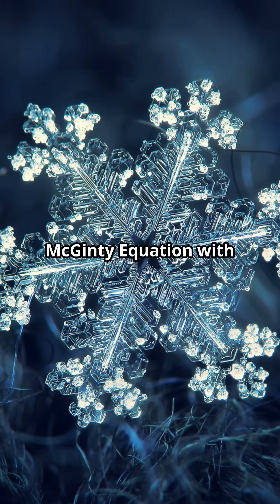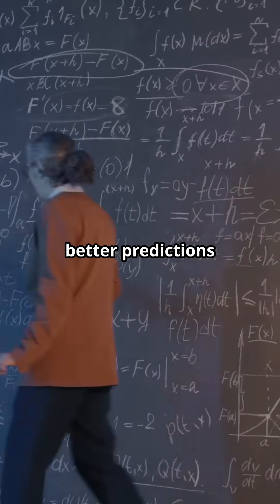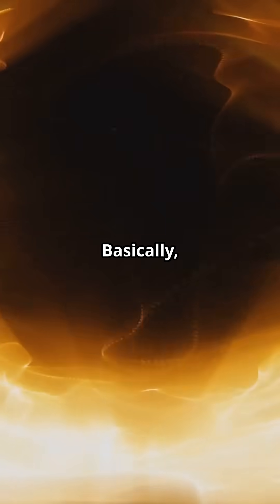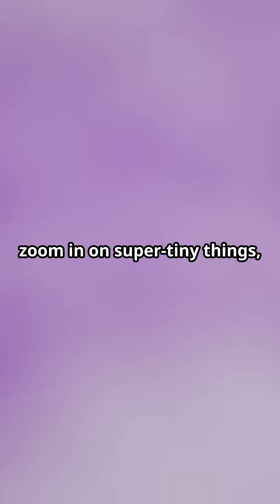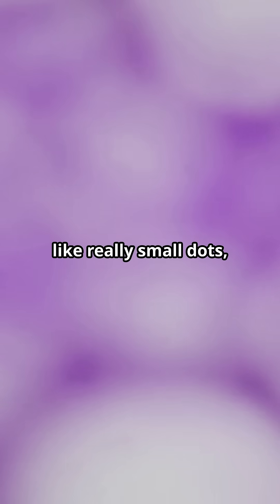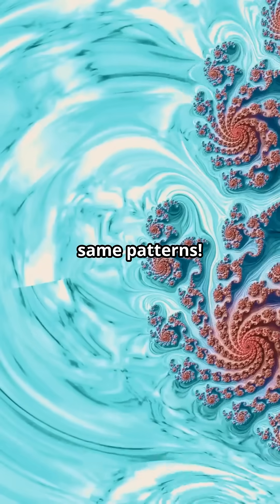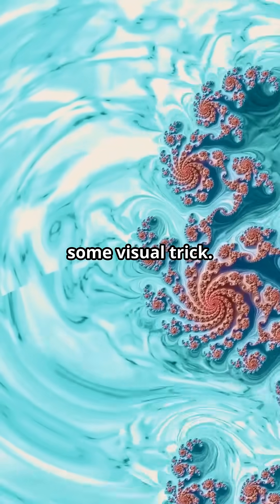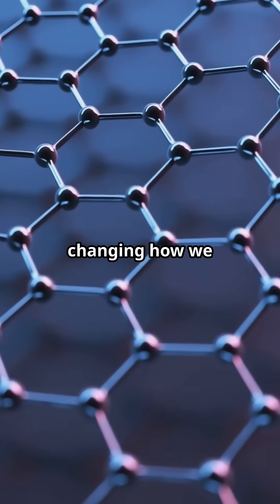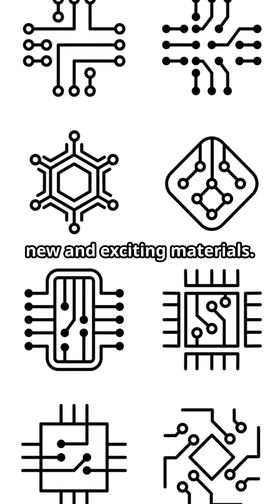Scientists are using something called the McGinty equation with these fractal patterns to make better predictions about how things work. Basically, fractals help us zoom in on super tiny things, like really small dots, special materials, or even sheets that are just one atom thick, and still see the same patterns. But here's the cool part — this isn't just some visual trick. Fractals are changing how we understand energy and how things behave in new and exciting materials.